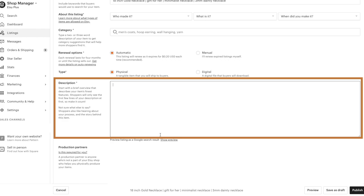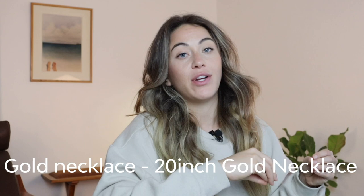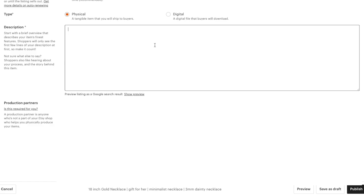All the other keywords go into your description and into your 13 tags. You don't have to repeat keywords anymore — Etsy says you don't need to. However, if you have, say, a '20 inch gold necklace,' you can put that as a tag because you're repeating 'gold necklace' within a longer tail keyword — not just repeating it four times. That way it gets the opportunity to be picked up for that longer tail keyword as well. Optimize all 13 tags with words you didn't use in the title, and add them to the description too.